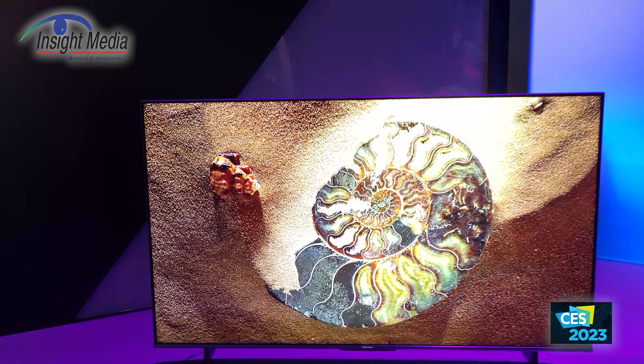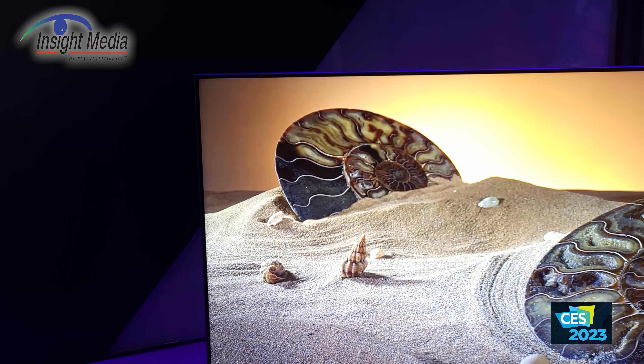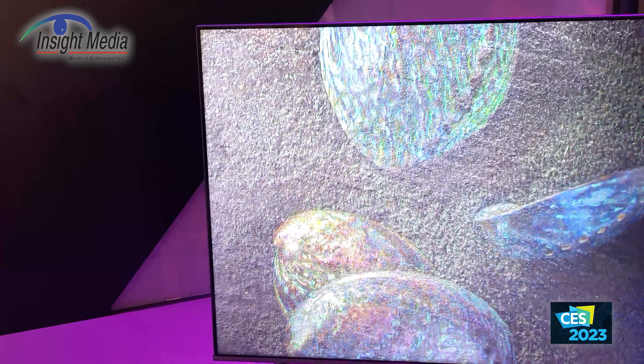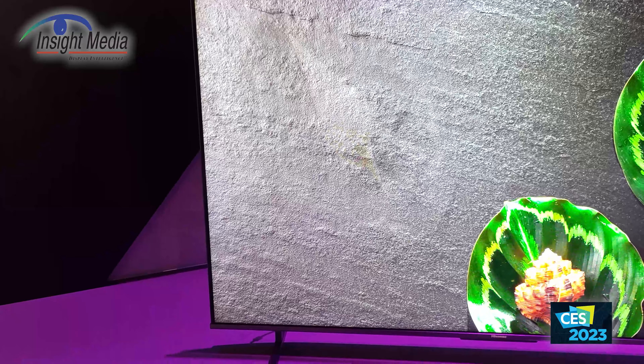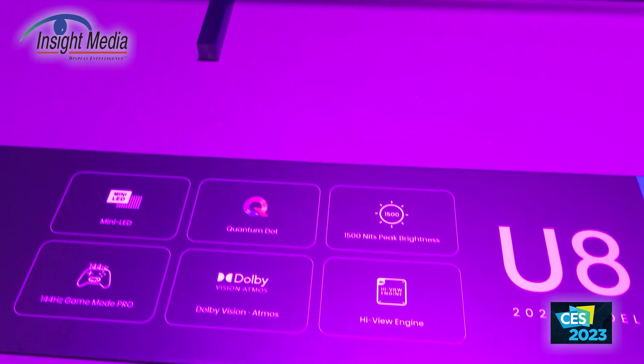Stepping down to their U8 line — they're very proud of this one, claiming 50 awards. For 2023 they've actually doubled the number of dimming zones, going now to over a thousand dimming zones.